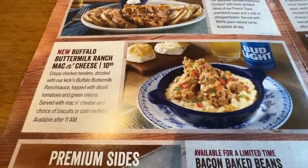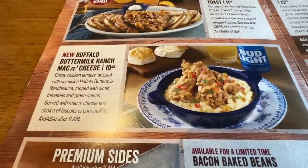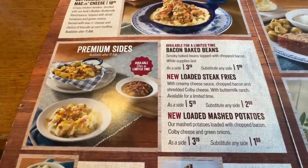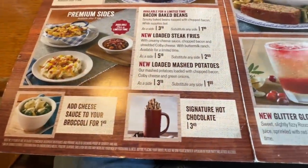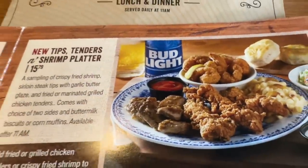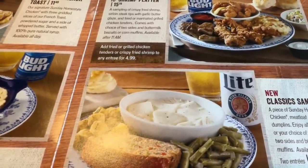The new buffalo buttermilk ranch mac and cheese features crispy chicken tenders drizzled with kickin' buffalo buttermilk ranch sauce, topped with diced tomatoes and green onions, served with mac and cheese — that looks very good. For new sides, we're gonna try the bacon baked beans. They also have loaded steak fries, and Bobby's going to try the new loaded mashed potatoes. You can add cheese sauce to your broccoli for $1.49. I'm going to get the tips, tenders and shrimp platter for $15.79 — good combination. There's also a new classic sampler with homestyle chicken, meatloaf, or chicken and dumplings.